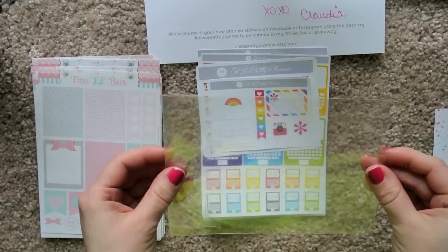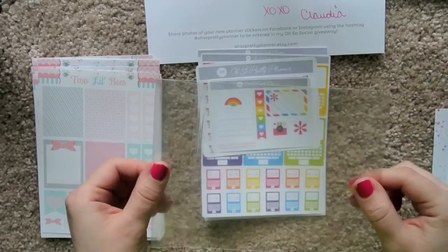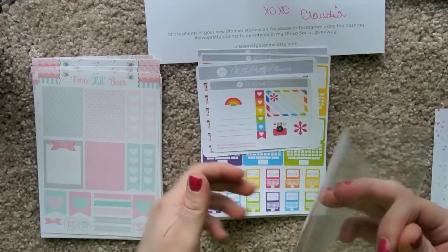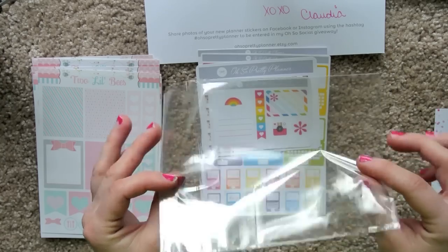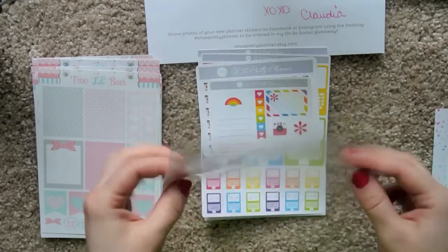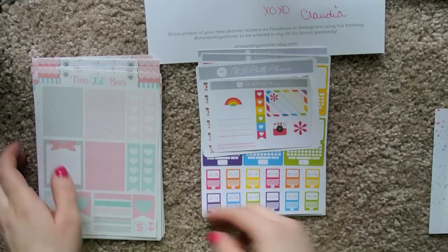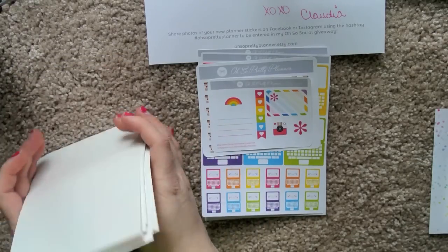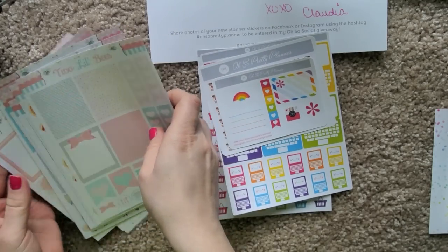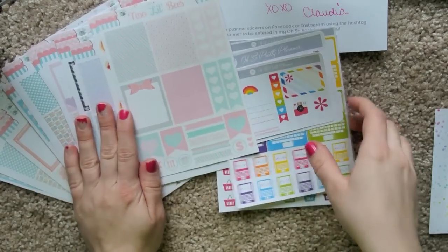I don't know if you guys do this, but I save all these little plastic baggies that stickers come in and use them for swaps and stuff. I reuse them — why buy your own when you have these? So that's everything I've purchased in the past however long. I did have a purchase in with Red Crafts but that hasn't come in yet — I'm sure it'll be in like the next day or two.